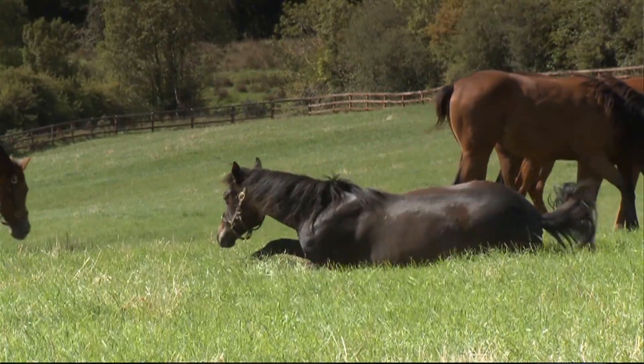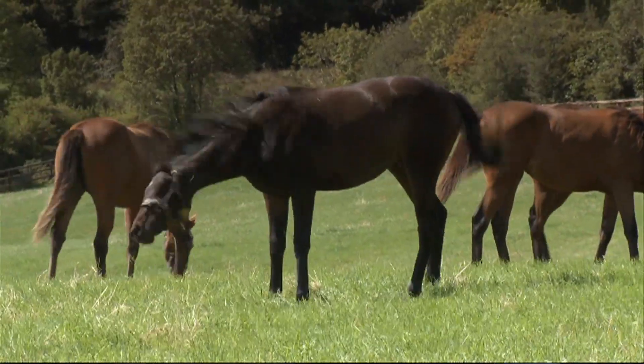So regardless of what category of horse you have, you have a product that will help them perform to optimal levels.